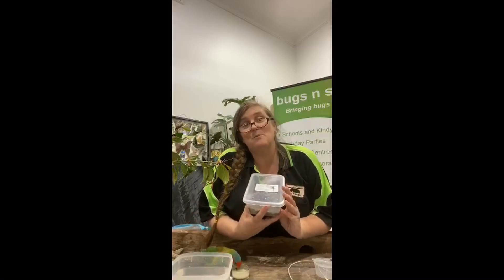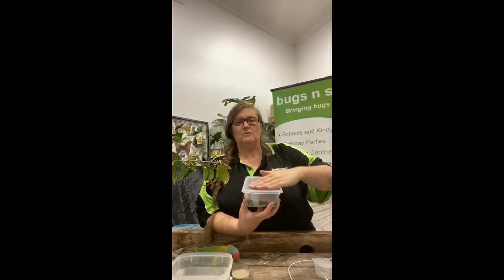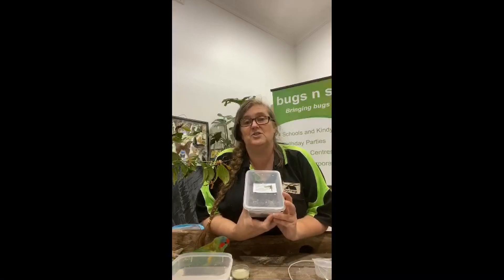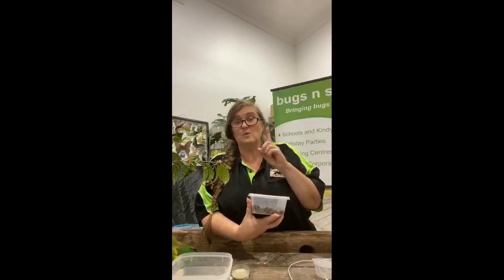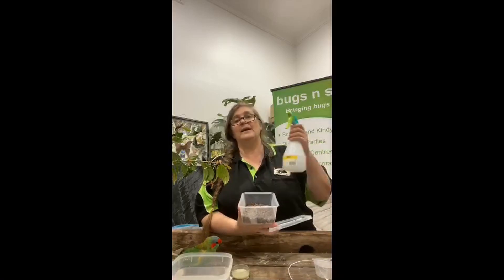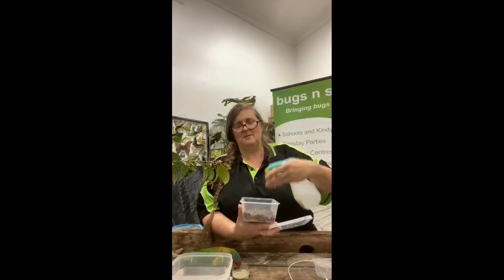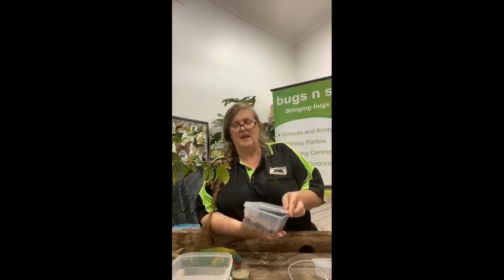Put the container somewhere warm — a good spot is the top of your fridge where the motor is. It's nice and warm up there, about 25 degrees, and that's exactly the temperature you want for your stick insect hatchery. The thing you have to worry about is letting it dry out. Once a week, just take the lid off and spray it with some water again — don't get it too wet, just enough to keep it nice and damp in there. Then pop the lid back on.